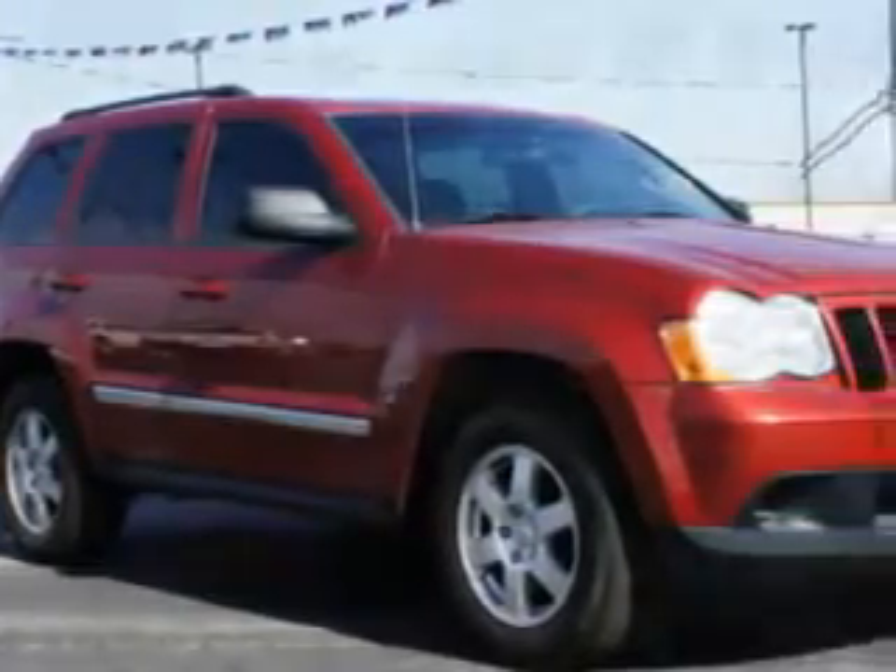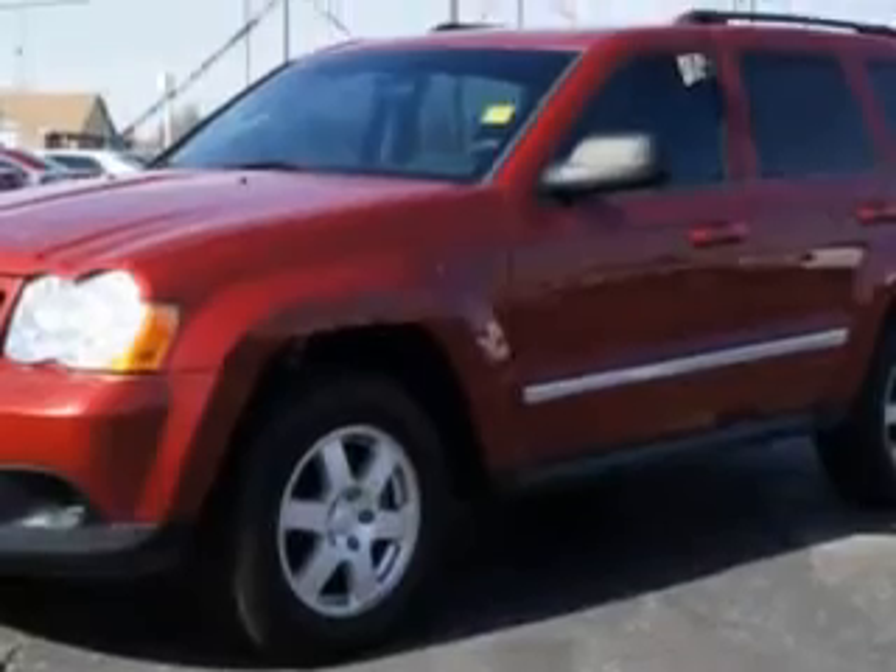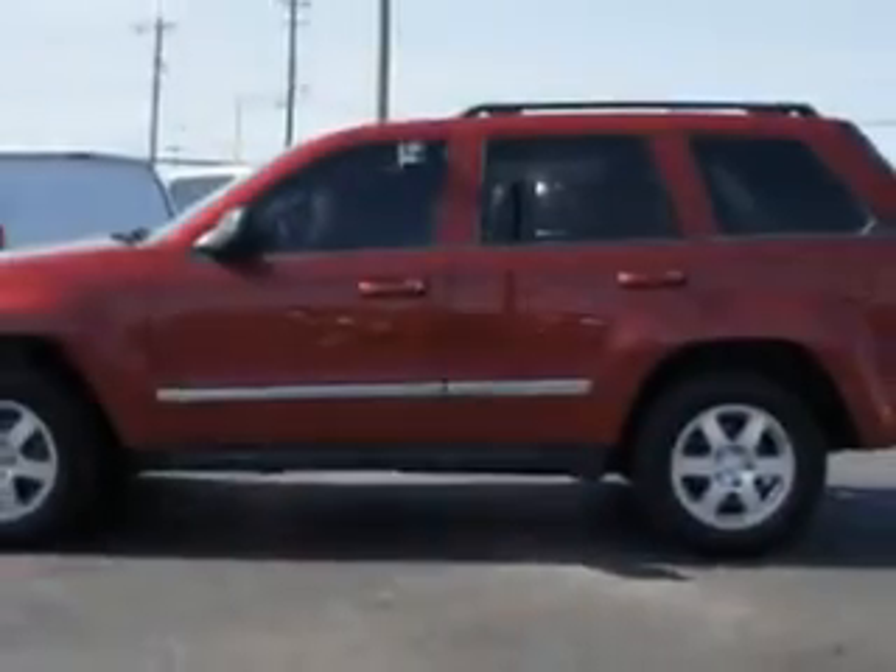Imagine driving this Inferno Red Crystal Pearl Coat 2010 Jeep Grand Cherokee SUV 4x4 Laredo, equipped with a 6-cylinder engine and an automatic transmission with 81,943 miles.